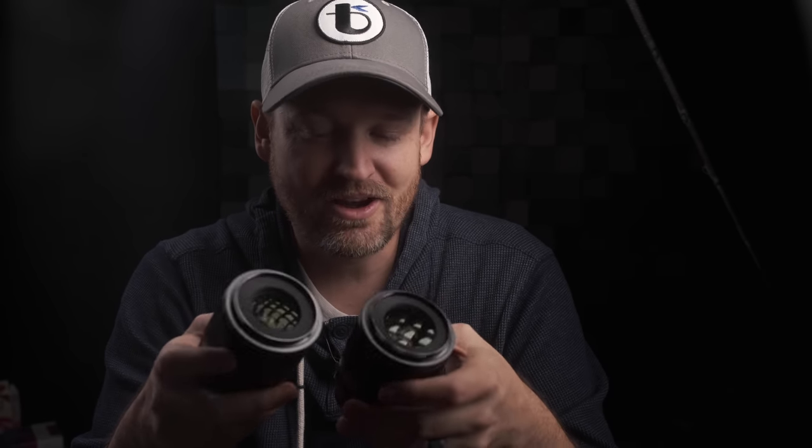What I cannot speak to is the company's quality control. Since they loaned me these, who knows if they sent the best copies they could find. Maybe they have poor QC practices and you'll be rolling the dice with a purchase. I don't know what sort of service and support they offer — only time will tell. These lenses are priced higher, more than $100 higher than another third-party lens brand we've talked about on the channel before, and they are suspiciously similar.